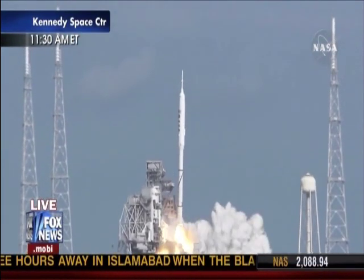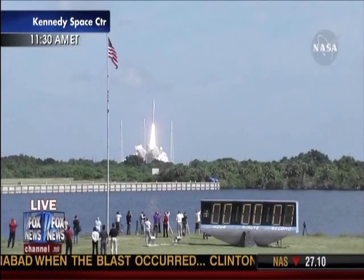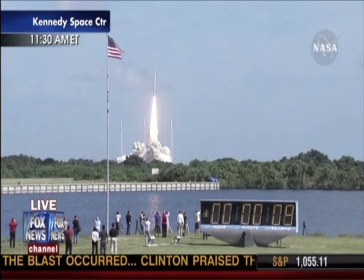Ignition and liftoff of Ares 1S. Testing concepts for the future of new rocket design.